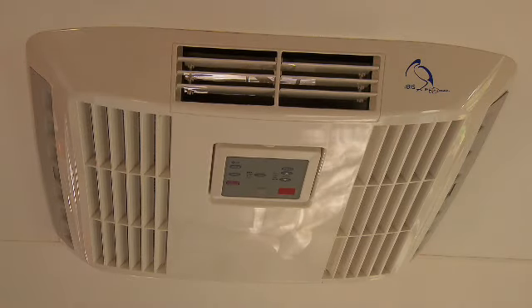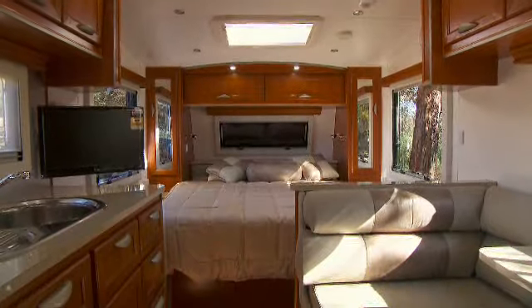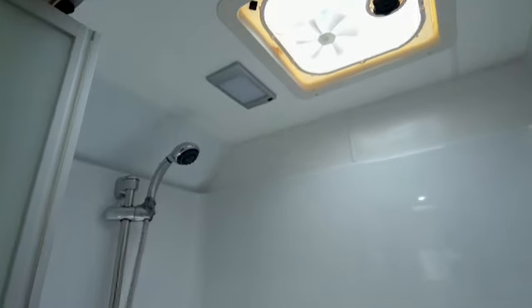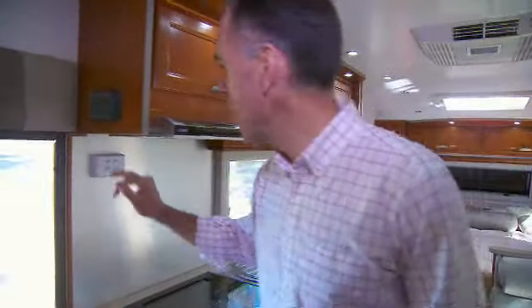IBIS reverse cycle air conditioner. There's a queen-size island bed with ample room to walk around. And the en-suite is spacious, with a large shower and, believe it or not, a washing machine. Seems to me that everything about the Cruiser is practical and functional, but also built with comfort in mind.